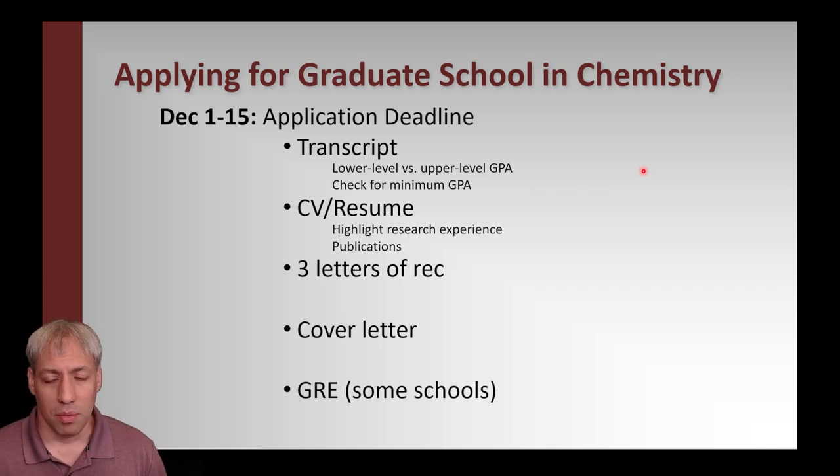The CV/resume is your opportunity to share your experience, leadership positions, awards, and research history. For any research program, highlighting research experience is critical — say who you worked for, when, a sentence on what you worked on, any publications, and any presentations. These are really the only things that actually reflect experience that will be directly applied in graduate school.